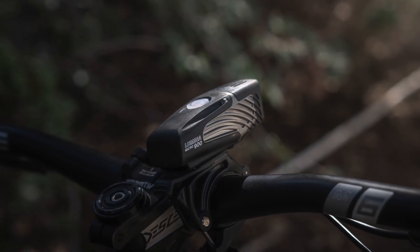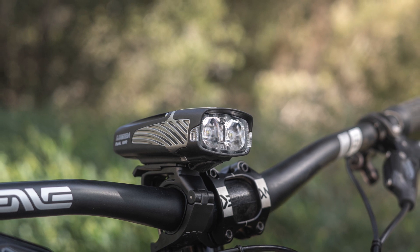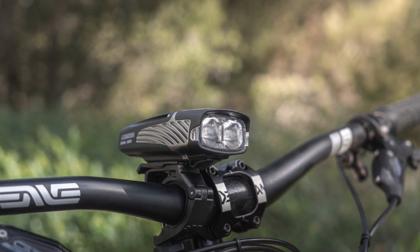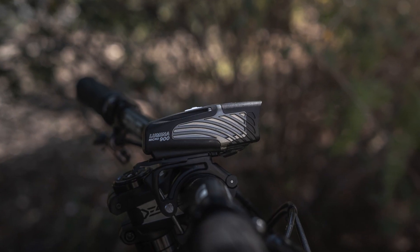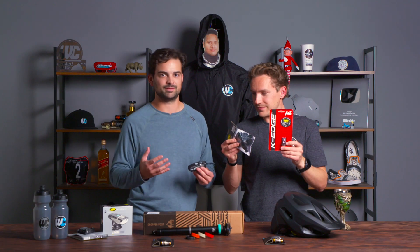Night lights and night mounts. We talked about night lights last month because it's now daylight saving time — we're riding at night. We've got the lights and the mounts. Last time we featured these, a lot of you guys were asking: what about the mounts? How am I supposed to affix this to my body or my bike? We're here to tell you right now.